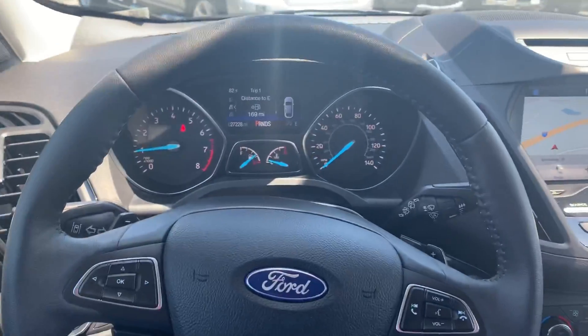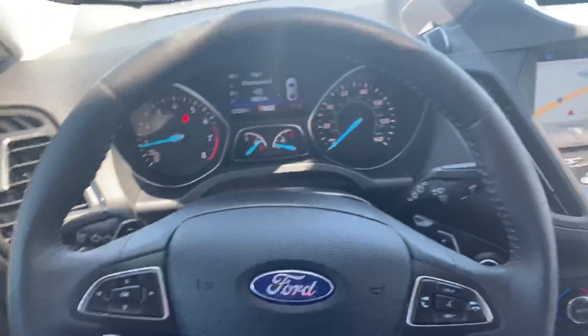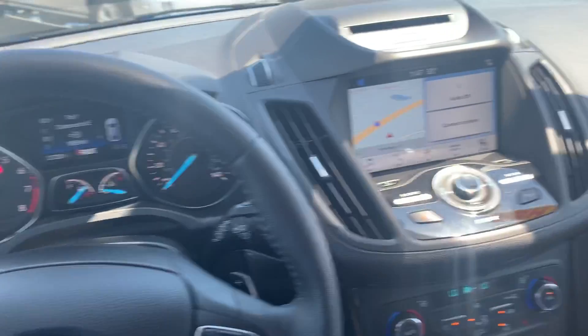Hi, my name is Michael Starnes. I'm going to do a quick walk-around video on this 2017 Escape Titanium that you had inquired about. I'm actually going to start from the inside of this vehicle.